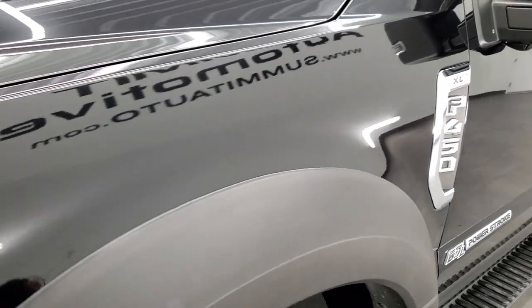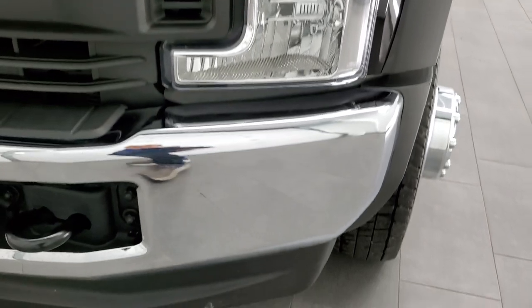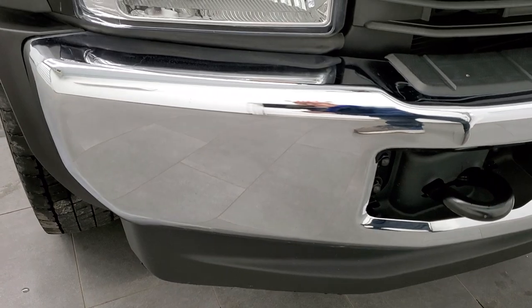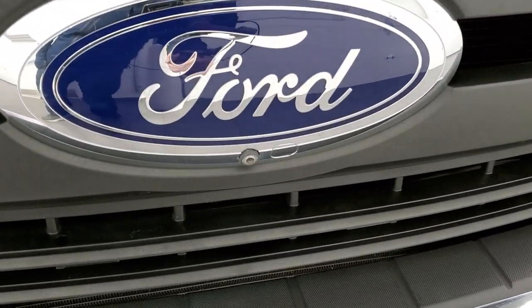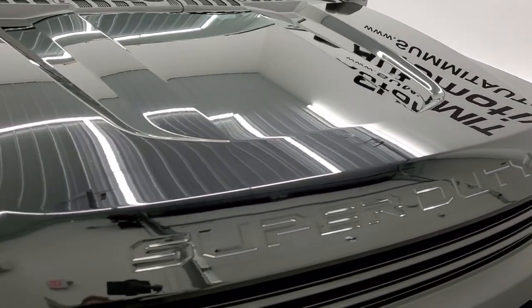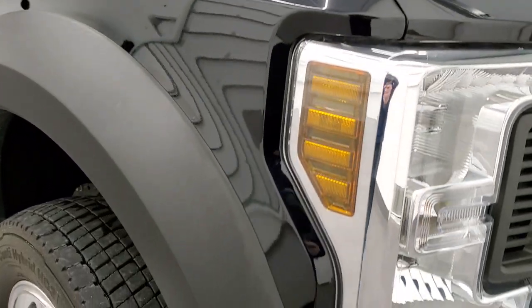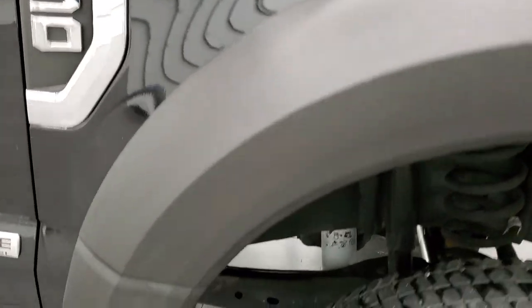Didn't see much corrosion on there. Driver's side front fender looks really good. Headlight lenses are nice and clear and the front bumper and lower valence are all in excellent condition — I didn't see any dents or dings on there. The grill is in nice condition as well. This one does have the 360 view camera. The hood is in great shape, no dents or dings.